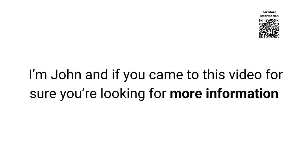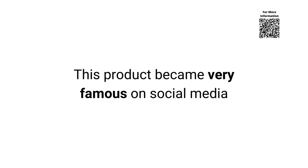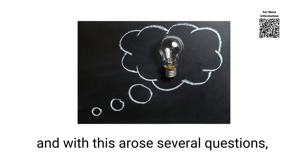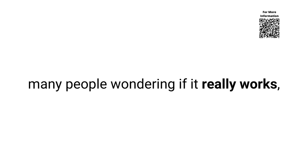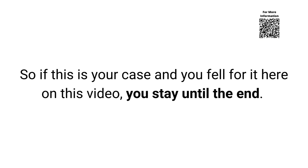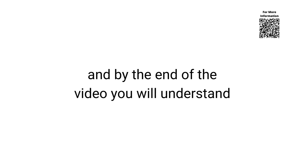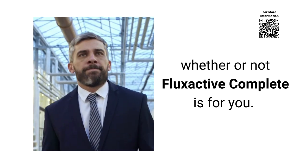Hello, alright? I'm John and if you came to this video, you're looking for more information about Flux Active Complete. This product became very famous on social media and with this arose several questions — many people wondering if it really works, what are its benefits, and if it is worth doing the treatment with it. So if this is your case, stay until the end. It will be a very short video but it will clarify your main doubts, and by the end you will understand whether or not Flux Active Complete is for you.